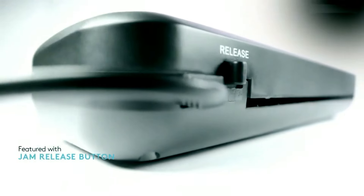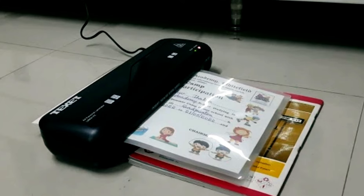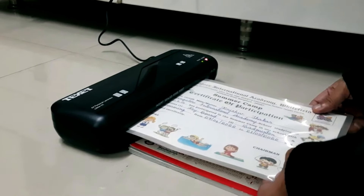The laminated sheets are durable and long-lasting, providing peace of mind knowing your important papers are well-protected. Plus, this lamination machine is affordable, making it an excellent investment for anyone who wants to safeguard their documents without breaking the bank.